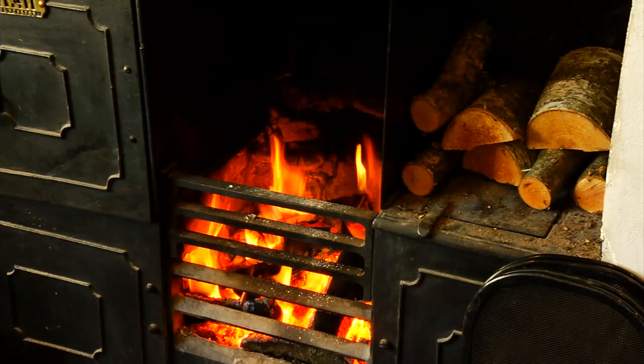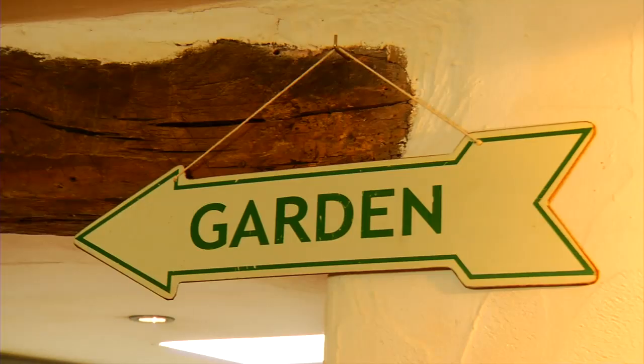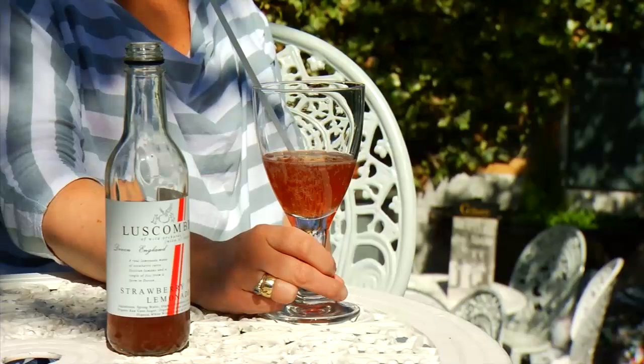We have two floors. In the winter we have open fires so people coming off the streets can warm up, and in the summer we've got a garden that catches the sun most of the day.